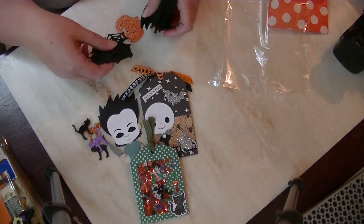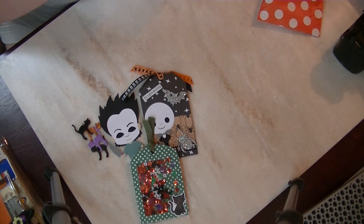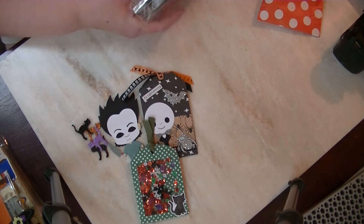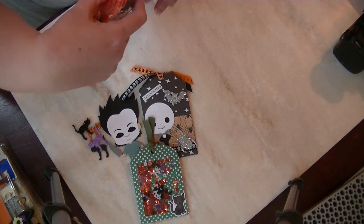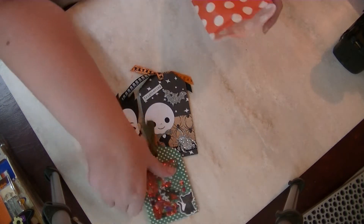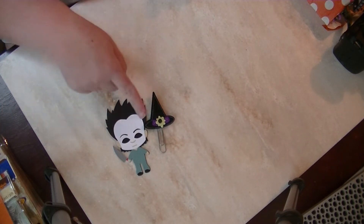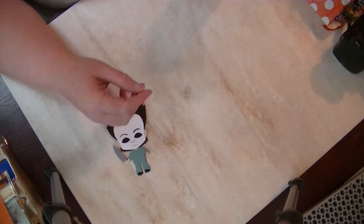I'm going to put these back in — sorry for the crinkly noises. My craft room is a disaster; I've been crafting like a mad person in here. I am going to keep the baby Michael Myers out here with me because I love him so much. She also sent a witch hat paper clip which I'll use in my planner, since I've never been able to find these little witch hat stickers at the Dollar Tree.